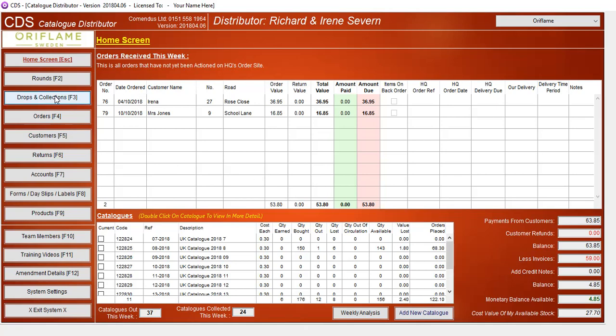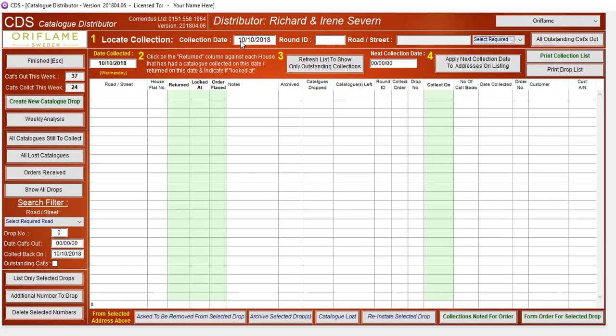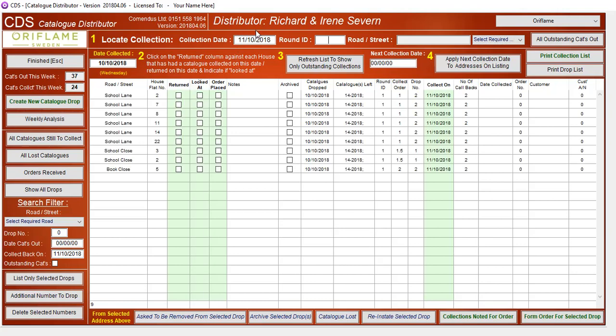If I go to my Drops and Collections screen, I'm just going to change the date to tomorrow for demonstration purposes. We can see here that we've still got some catalogues on School Lane and Bookclose to collect back. I printed off my collection list, went back to see what books I can get, and now I come back to mark off what the results were.